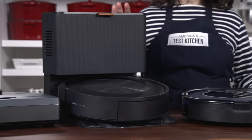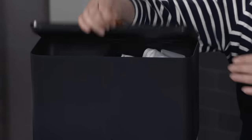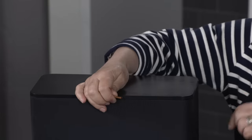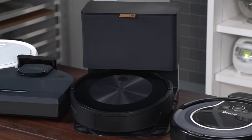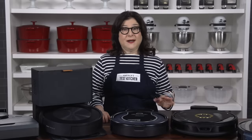The iRobot Roomba J7 Plus robot vacuum, for about $800, was the champ. It empties its own dust bin right into a vacuum bag, then recharges and returns to cleaning. This robot quickly created an accurate map that let us label rooms and set up scheduled or impromptu cleaning of either designated areas or the whole house. I just schedule my robot to vacuum the kitchen every weeknight at 9pm.